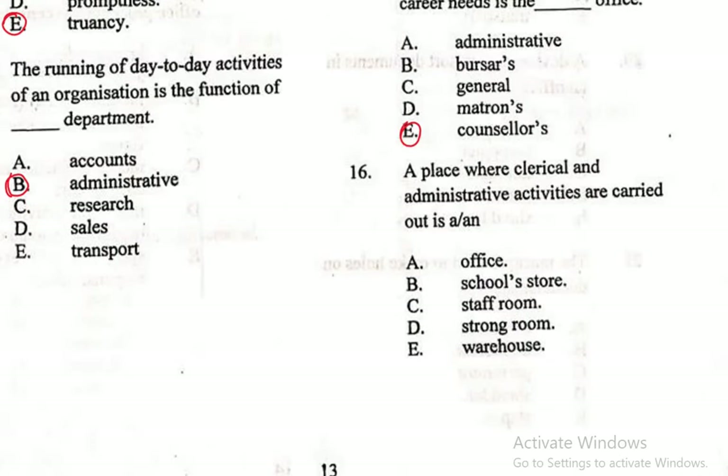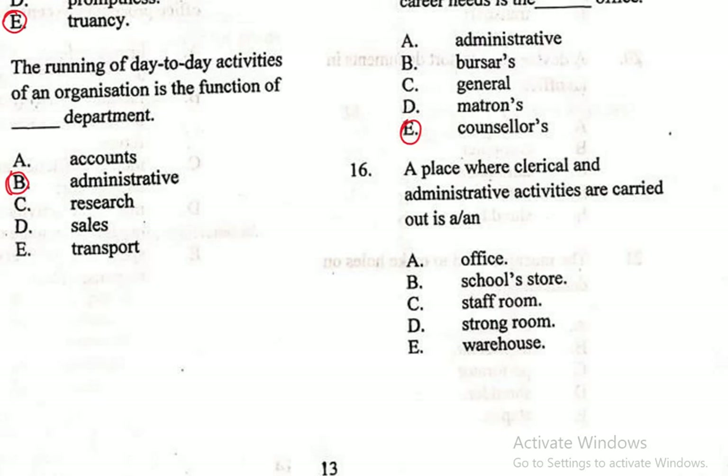Question 16: A place where clerical and administrative activities are carried out is — A. Office, B. School store, C. Staff room, D. Strong room, E. Warehouse. The right answer is Office. That is simply the definition of an office — a place where clerical and administrative activities are carried out.